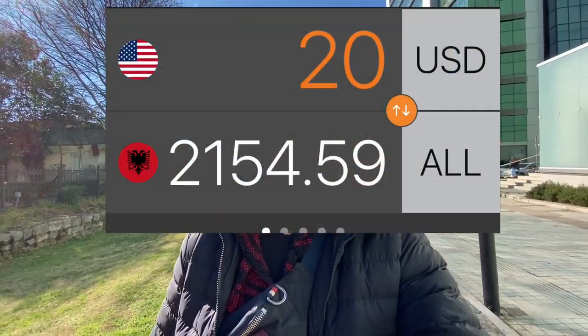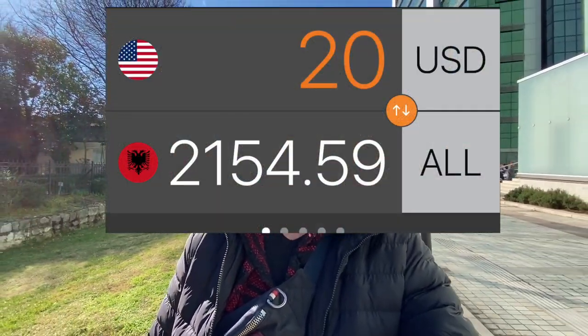First up, conversion. Today is the 2nd of February 2022 and as it stands right now, $20 US converts to roughly 2,160 Albanian lek, and that should be enough to have a fun action-packed day here in Tirana.